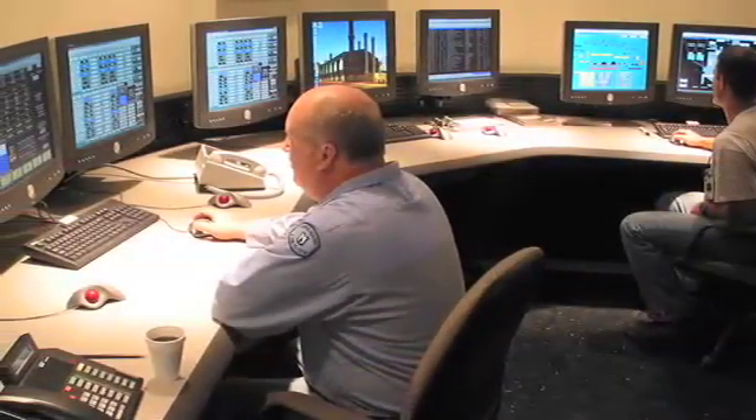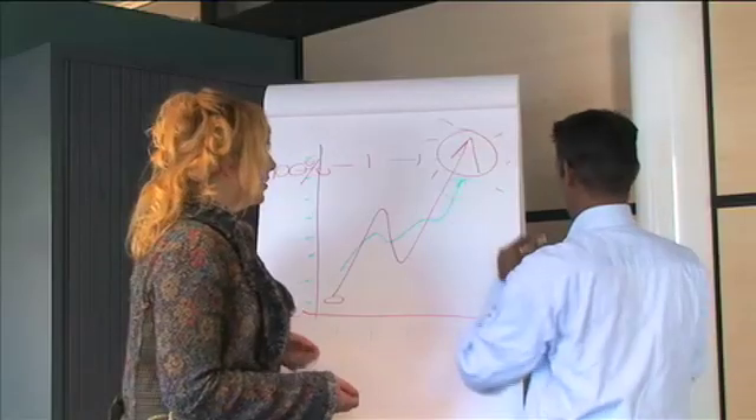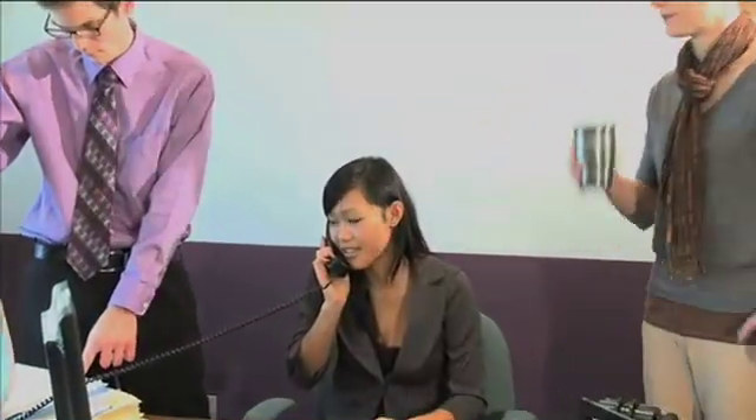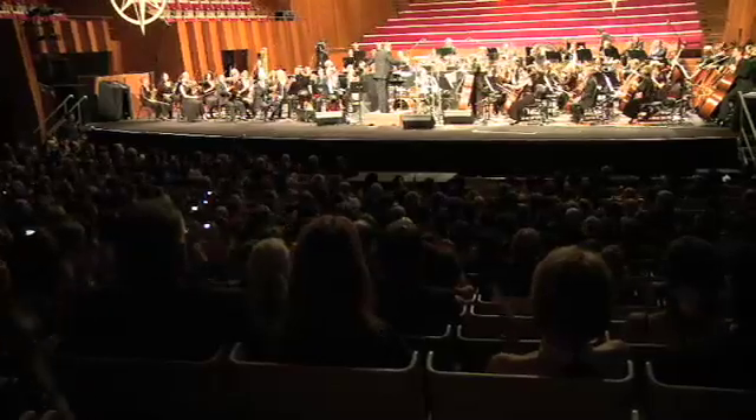Maybe you haven't heard much about District Energy. That's because it's been quietly doing its job, keeping people comfortable and conserving energy for decades — in some places for more than a century. But it's time to let the secret out. District Energy is all around us. It's right under your feet.